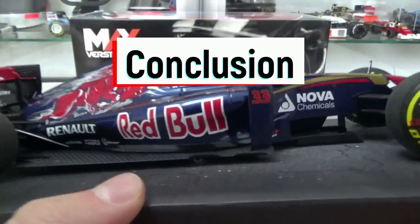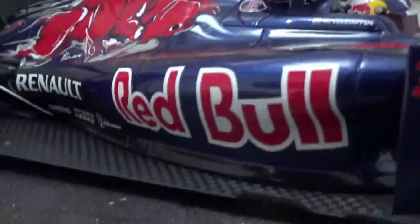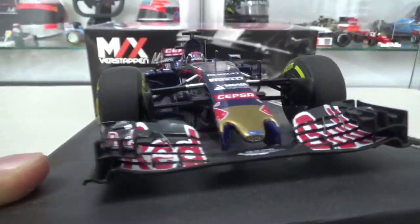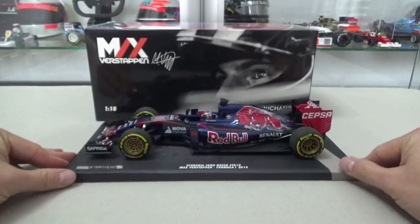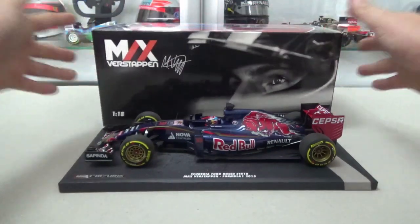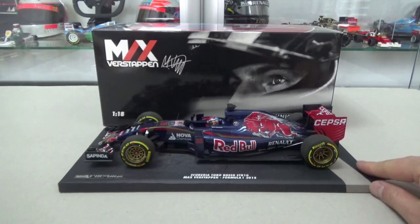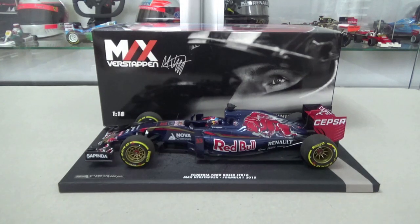To conclude, it's a pretty nice looking model car from MiniChamps — they got the shape, the color, and the details just right in my opinion. It's a model I really enjoy looking at, and of course it's already a part of Formula 1 history being Max Verstappen's debut Formula 1 car. This was my review of the Max Verstappen resin scale 1:18 MiniChamps Toro Rosso STR10. Thank you very much for watching — if you enjoyed this video leave a like, check out the other videos on the channel, and subscribe whilst you're at it.